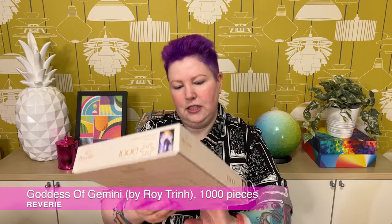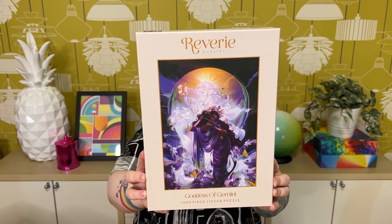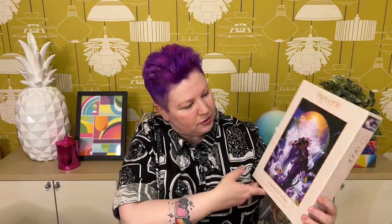Yeah, very pretty with lots of stars — very magical. I think this one's going to be a really beautiful one to piece together. Next is one called Goddess of Gemini, and it's 1,000 pieces. This one's really interesting and has beautiful colors. I know Gemini is a star sign but I'm not sure what the goddess of Gemini is exactly. It's really beautiful with this lady — the goddess — playing a flute, wearing rich purple robes and a crystal headband, and then there's almost like a spirit goddess behind her in the moon playing a harp. Very mystical and mysterious.